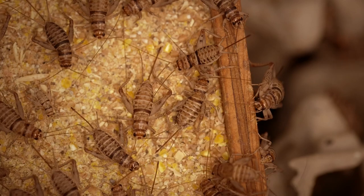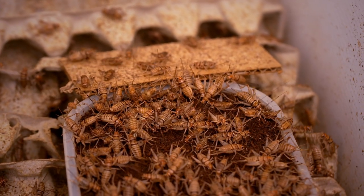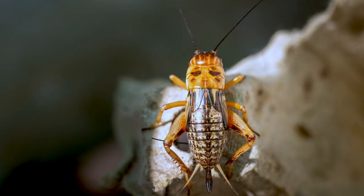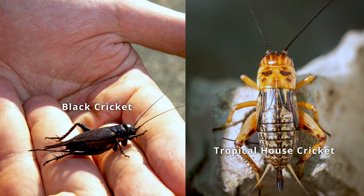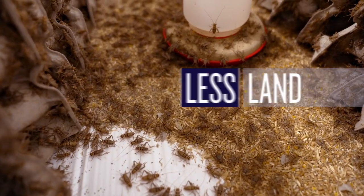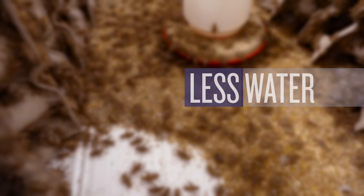Crickets might not be the first thing you think of when you think of Manitoba's farm landscape, but believe it or not, cricket farming is gaining popularity in North America. The tropical house cricket is more digestible because it doesn't have as much of an armored exoskeleton compared to our local cricket. Insects like the tropical house cricket are an increasingly popular, sustainable source of protein that requires less land, energy, food, and water to produce than traditional meat proteins.